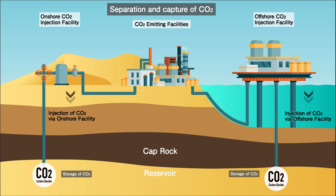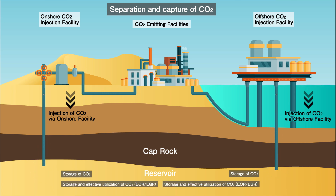The CO2 can also be injected into aging or depleting oil and gas fields to enhance the recovery and production of the remaining crude oil and natural gas.